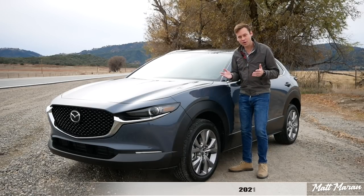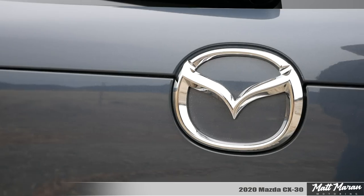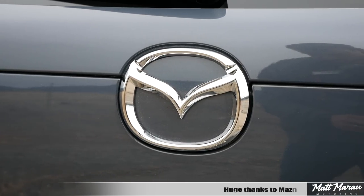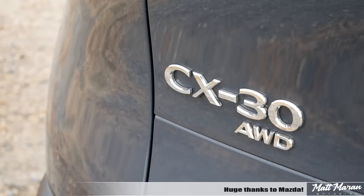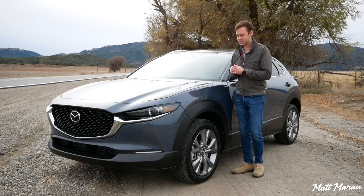What's up, everybody? Matt Moran here for another car review. This is, of course, the all-new 2020 Mazda CX-30. Huge thanks to Mazda for flying me out here to Palm Springs to review the brand-new CX-30 for you guys today. So, about the CX-30.